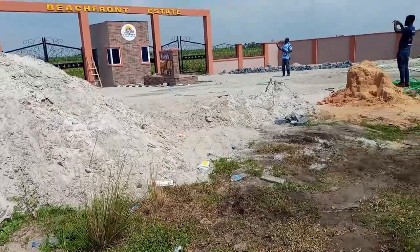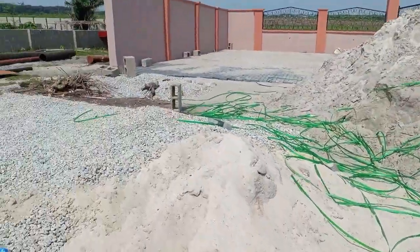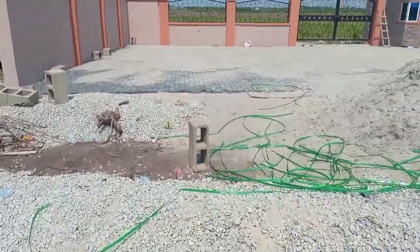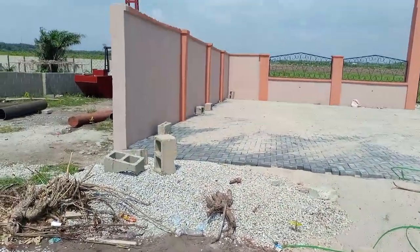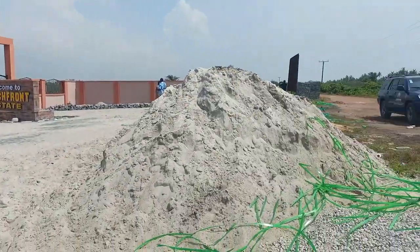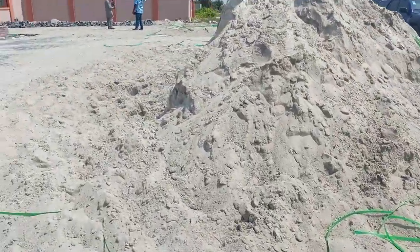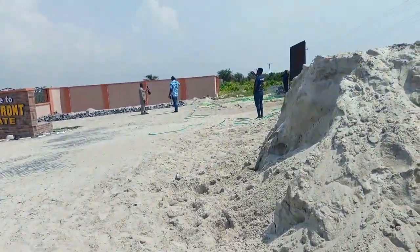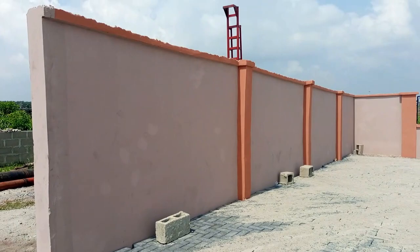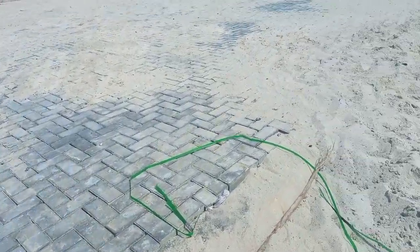The stage where they are now is placing the interlocking — they're doing the interlocking of the driveway. When I said Landmark doesn't have any abandoned projects, they don't. They are working on a number of estates concurrently — and that's the proof.